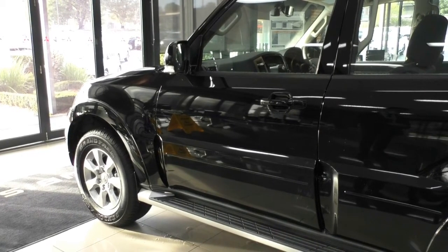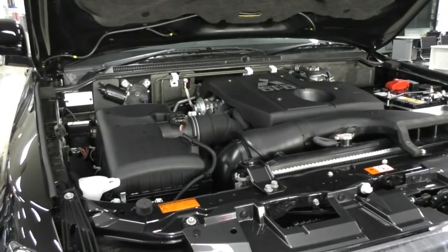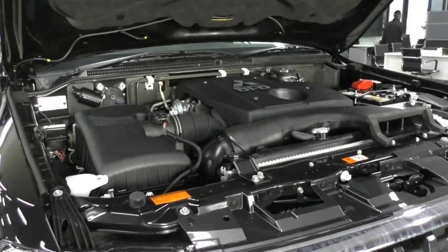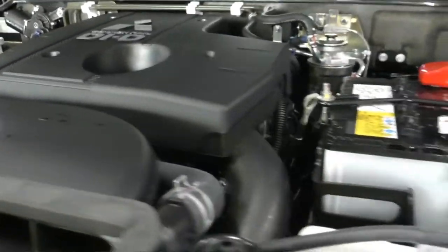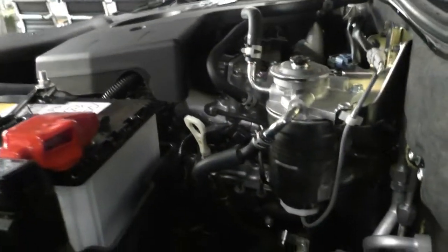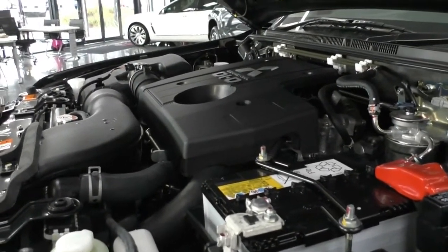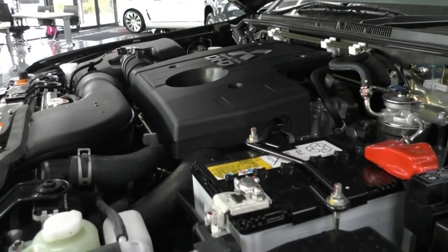Taking a look inside the engine bay, we have that iconic Mitsubishi four-cylinder 3.2-litre turbo diesel motor, which has remained essentially unchanged throughout the Pajero's lifetime — apart from the V6 variant. This car comes with a five-speed automatic gearbox, great for towing. It has a five-star ANCAP rating with six airbags. The motor produces 141 kilowatts and 441 Newton-metres of torque, with a 3-tonne towing capacity, an 88-litre fuel tank, and a combined fuel consumption of 9.1 litres per 100km — approximately 967 kilometres from a full tank.